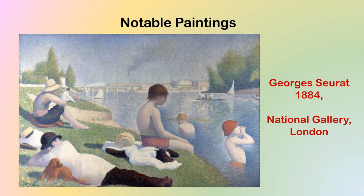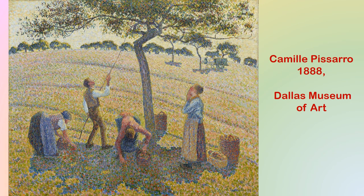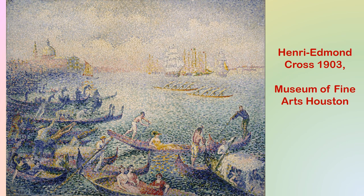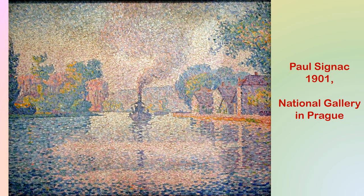Now we will be looking at some notable paintings made using the technique of pointillism. The first one was made by George Seurat in 1884 and is placed in the National Gallery London. This painting was made by Camille Pissarro in 1888 and is placed in the Dallas Museum of Art. This particular painting was made by Georges Lemon in 1891 and is placed in the Musée d'Orsay Paris. This painting was made by Paul Signac in 1901 and is placed in the National Gallery in Prague.